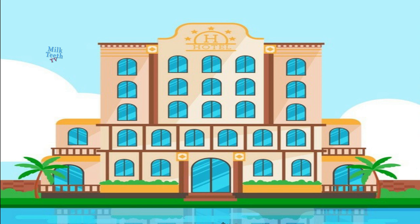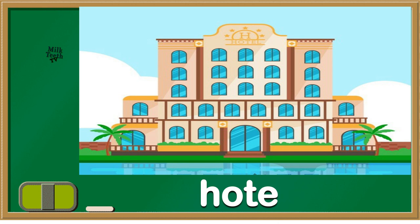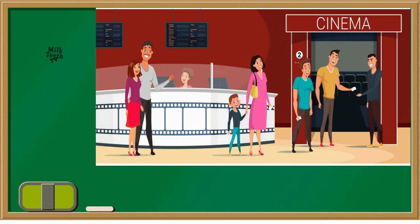Do you see this big building with a swimming pool? We all go there for vacations. Yes, it's a hotel. And we go to movies, so we go to a cinema hall.